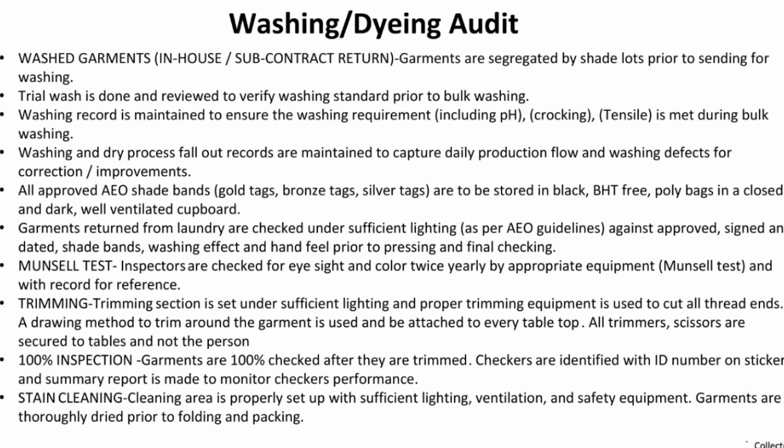Garments returned from laundering are checked under sufficient lighting as per guidelines, against probe and cyanide data, sheet band, washing effect, hand feel, and final checking.